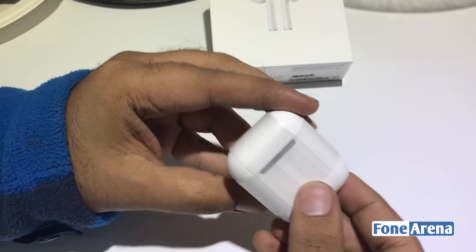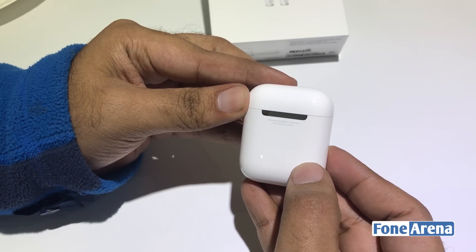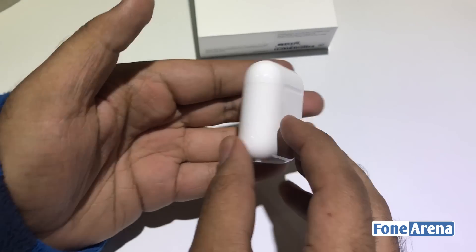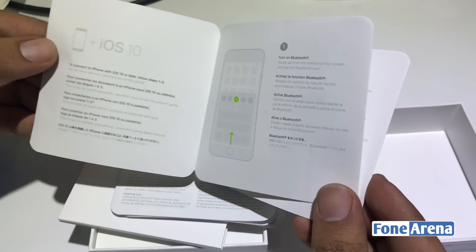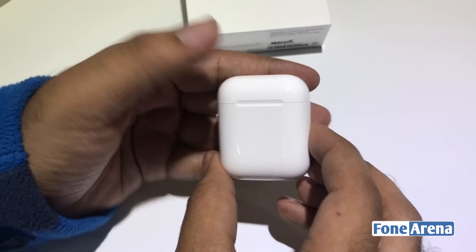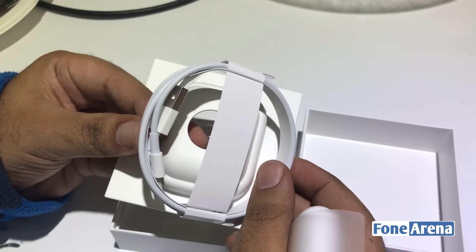It is compatible with iPhones, iPads, iPods, Macs, and also the Apple Watch. Let's open up the packaging and get the AirPods out. The first thing that welcomes you is the 'Designed by Apple in California' branding, some paperwork inside, instructions on how to pair the AirPods with your devices, and also a one-year international warranty. You also get a Lightning cable for charging them using the case.